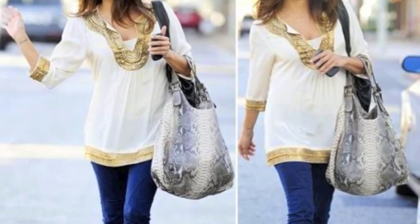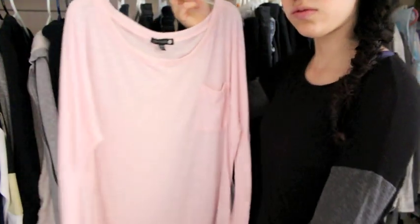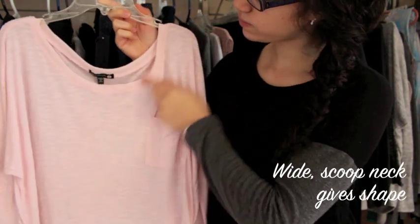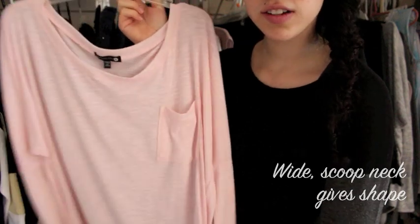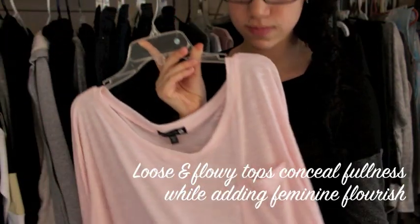With tops, it's good to choose those that show your neckline and shoulders just a little to be elegant, but still giving you shape at the same time. Wide scoop necks are a good example of flattering tops for an apple body shape, since it shows some skin up top while giving shape. Also, loose flowing tops conceal fullness around the middle while adding a feminine flourish.